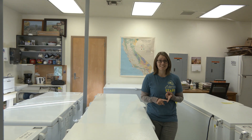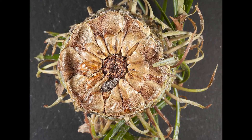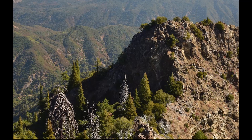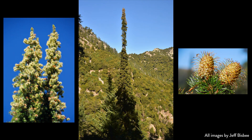First of all, it's a mast seeder, meaning it'll only produce a good crop of seeds once every couple of years when conditions are right. There's a lot of seed predation, particularly by a chalcid wasp. The plants grow on really rugged terrain, really steep hillsides, so they're hard to access. And on top of that, the seeds are only produced in cones at the very tops of these tall, spindly trees — so it's essentially the opposite of low-hanging fruit.